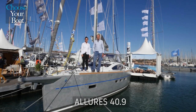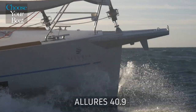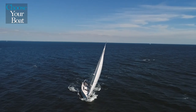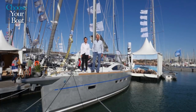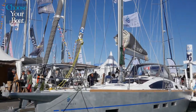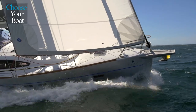Hello and welcome aboard the Allure 40.9 from Allure Yachting. The Allure 40.9 is the third generation 40-foot sailing yacht from Allure Yachting. It takes full advantage of owner feedback from the previous two generations, which have sailed the seven seas for the past 15 years.